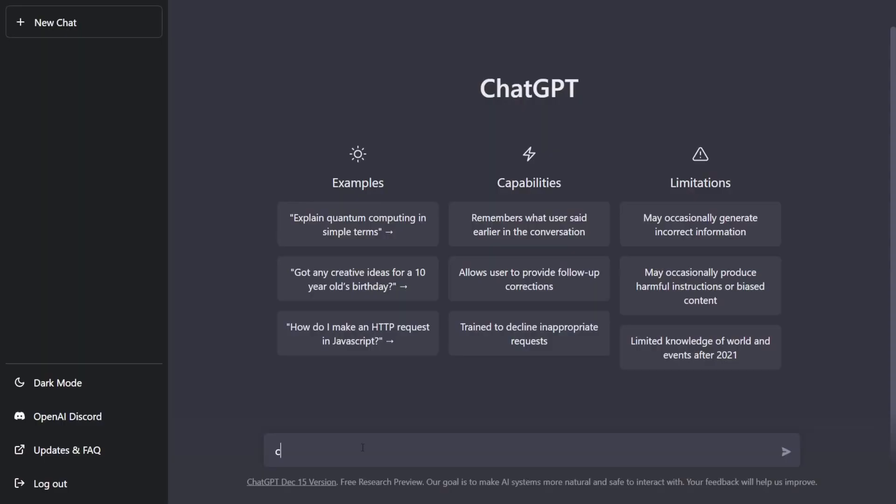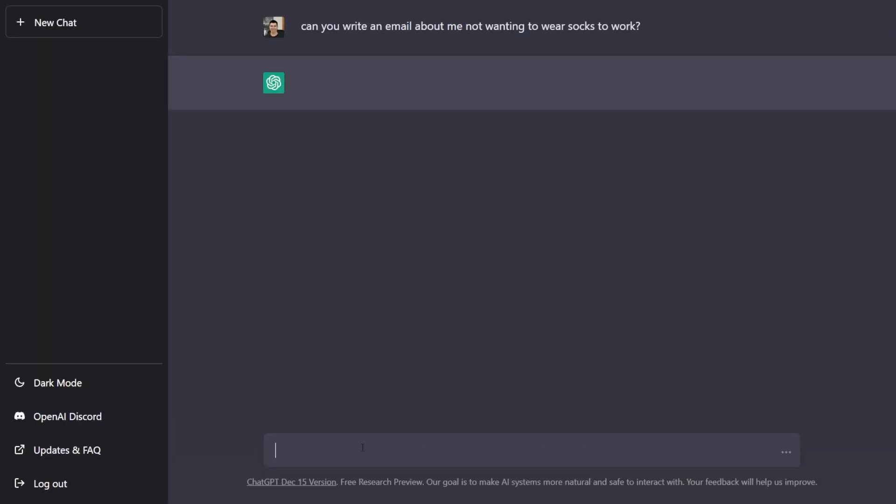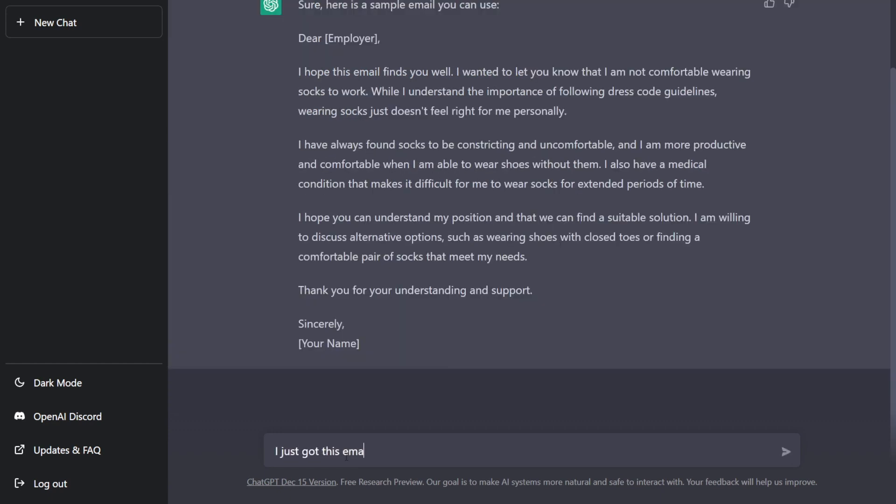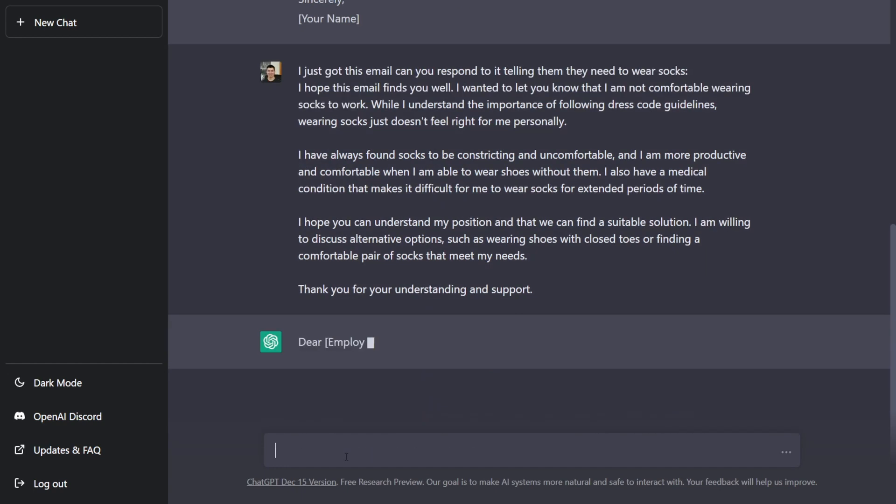The first way that you can use ChatGPT is to have it write and respond to emails. All you have to do is write in the chat what you want it to make the email about, and it will draft up an entire email based on the information that you give it within seconds. If you want it to respond back to an email, you can just copy and paste the entire email into the chat box and ask it to reply, and it will.